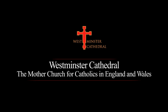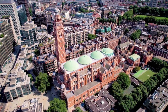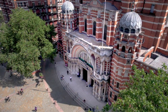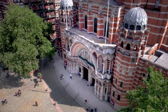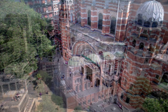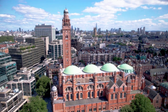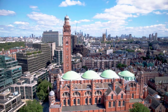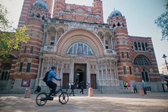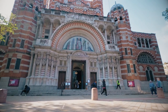Westminster Cathedral. Situated in the heart of Westminster, you cannot fail to be struck by Westminster Cathedral's impressive scale and its distinctive combination of Christian Byzantine architecture. Designed by the architect John Francis Bentley and completed in 1903, Westminster Cathedral has been a potent symbol of the Catholic faith for over a hundred years. It is the Mother Church of England and Wales and the seat of the Archbishop of Westminster.